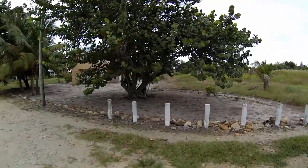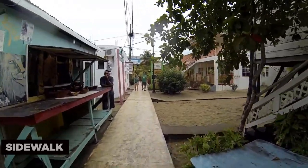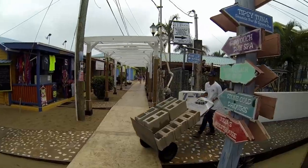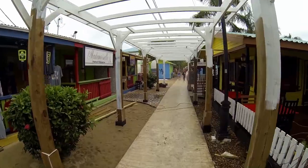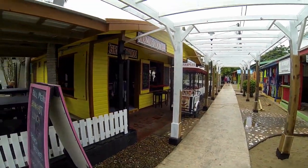To immerse yourself in local culture, visit the Plasencia sidewalk. This charming pedestrian walkway is lined with vibrant shops, restaurants, and local businesses. Explore artisan boutiques, sample Belizean cuisine, and engage with friendly locals as you stroll along this picturesque path. The Plasencia sidewalk is a lively hub of community and commerce.